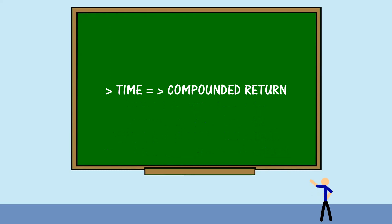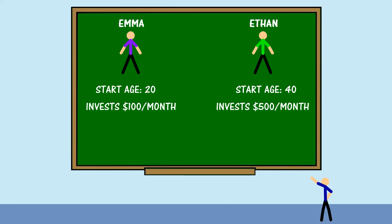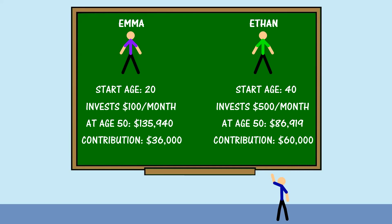Here's an example of its effect. Let's take a look at Emma and Ethan — both are 20 years old. Emma is a go-getter and starts investing right away with $100 a month. Ethan on the other hand held off until age 40 before he began investing $500 a month. At age 50, Emma would have generated $135,940, while Ethan, who was investing 5 times as much as Emma, only generated $86,919. At the same time, Emma only contributed a total of $36,000 out-of-pocket, while Ethan had contributed nearly double that at $60,000 total.